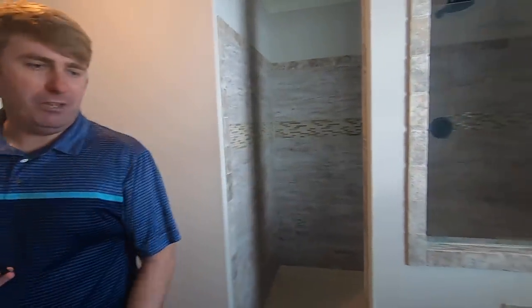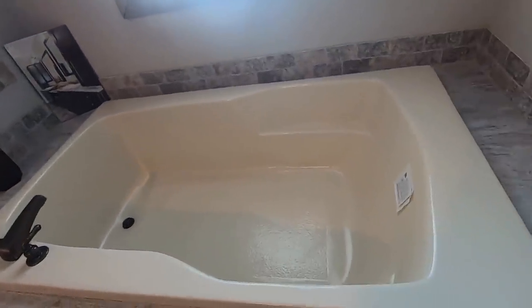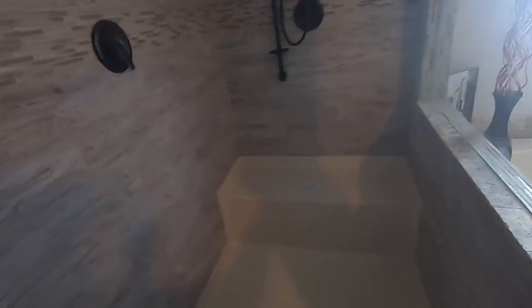The bathtub over there is huge — a great big soaking tub. The shower has a large rain head on top, a removable showerhead on the side, and a bench in the back. You could get four or five people in this shower — it's that big.